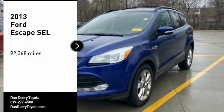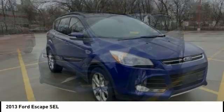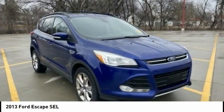Come test drive the 2013 Escape. Gas engines flex, tow, sip, and go with Ford Escape.